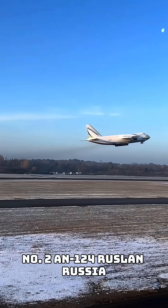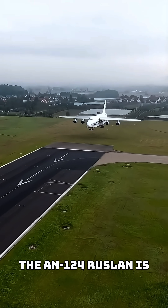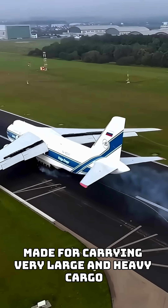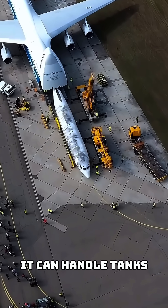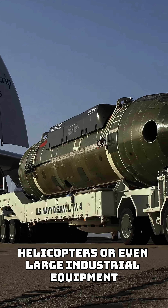Number two: AN-124 Ruslan, Russia. The AN-124 Ruslan is made for carrying very large and heavy cargo. With a capacity of 120,000 kilograms, it can handle tanks, helicopters, or even large industrial equipment.